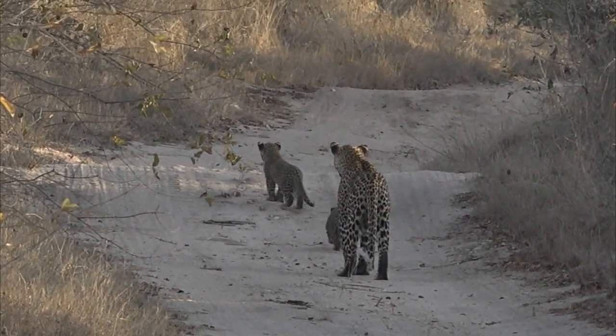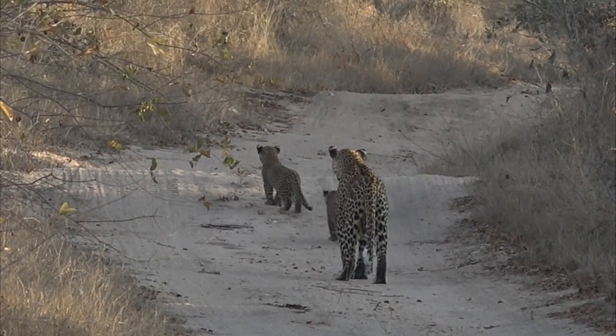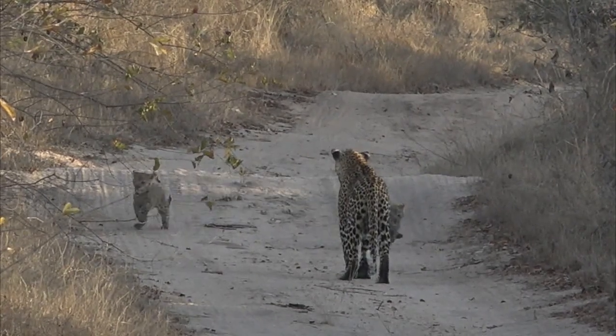You can see that one is much braver than the other one already. It's always a typical trait of leopard cubs - one being braver than the other.